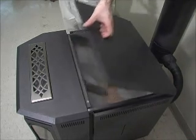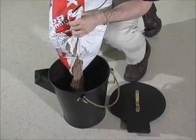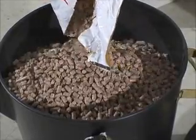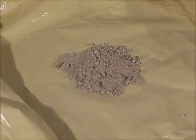To load the pellets, lift the hopper lid into the secured position. To avoid melting the plastic bag onto the hot surface of the pellet appliance, transfer the pellets into a non-combustible container, then carefully pour the pellets into the hopper. Try to prevent the fine dust from going into the hopper.